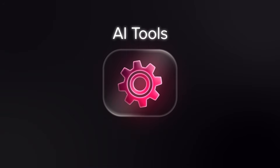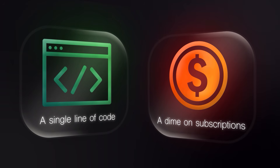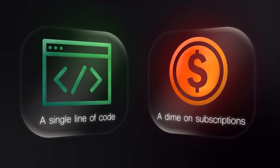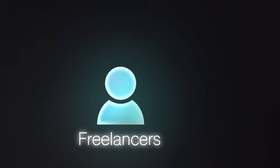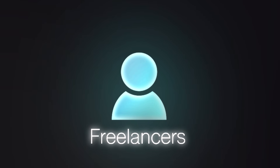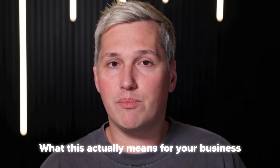What if you could build custom AI tools without touching a single line of code and without spending a dime on subscription fees? Google just released something inside Gemini that lets you do exactly that. It is called Super Gems and it changes how freelancers and small business owners can compete with agencies that have massive budgets and entire teams. Let me show you what this actually means for your business.